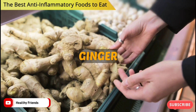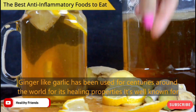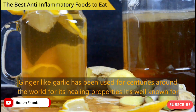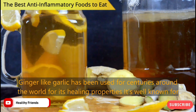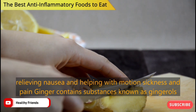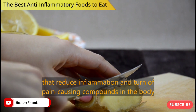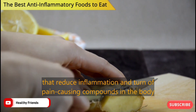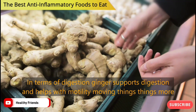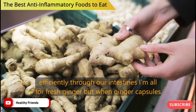Number 6: Ginger. Ginger, like garlic, has been used for centuries around the world for its healing properties. It's well known for relieving nausea and helping with motion sickness and pain. Ginger contains substances known as gingerols that reduce inflammation and turn off pain-causing compounds in the body. In terms of digestion, ginger supports digestion and helps with motility, moving things more efficiently through our intestines.